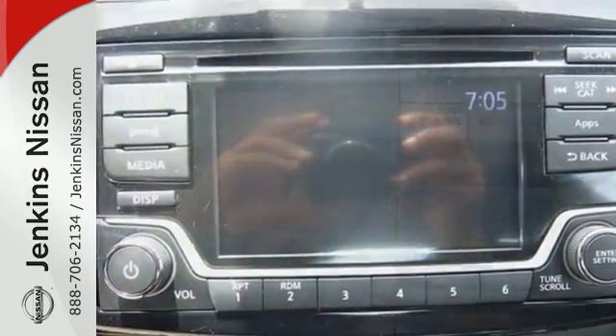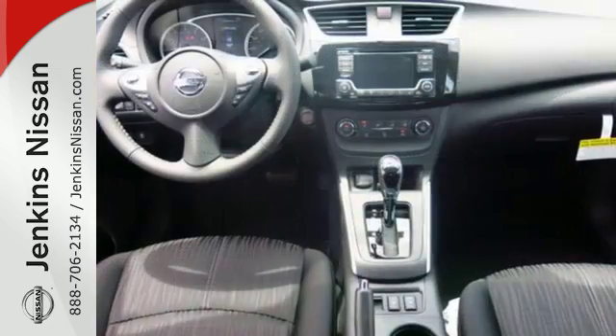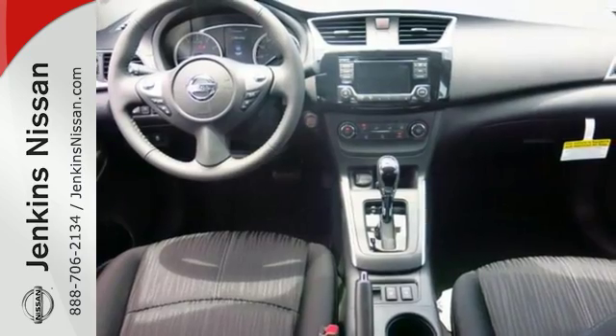Get settled in comfortable seating with room for five with generous cargo space, or go with a whole new dimension with a 60-40 split fold-down rear seats.